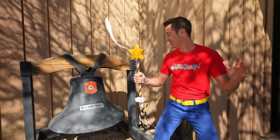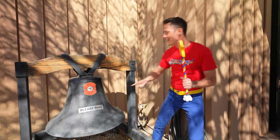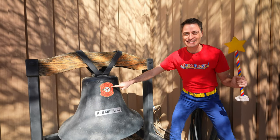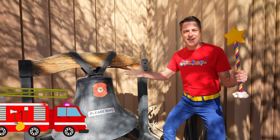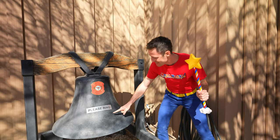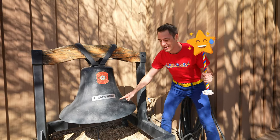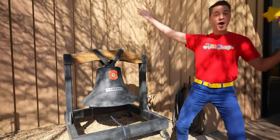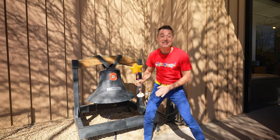Where are we, Blaster? We're at the Hall of Flame. I know what that means. Today we get to learn about fire trucks. Now this says please ring. Should we do it? One, two, three. Let's go inside.